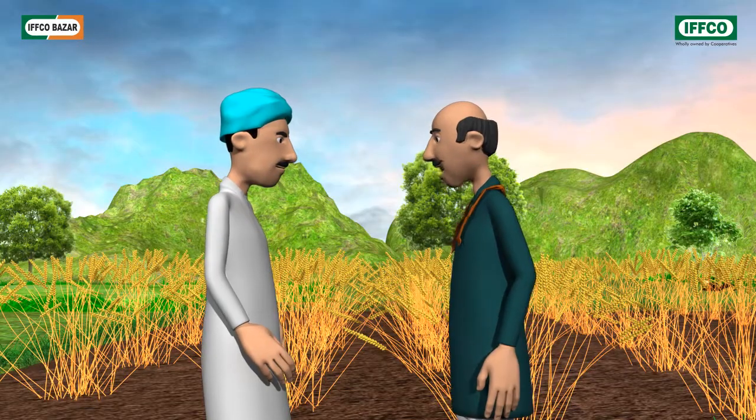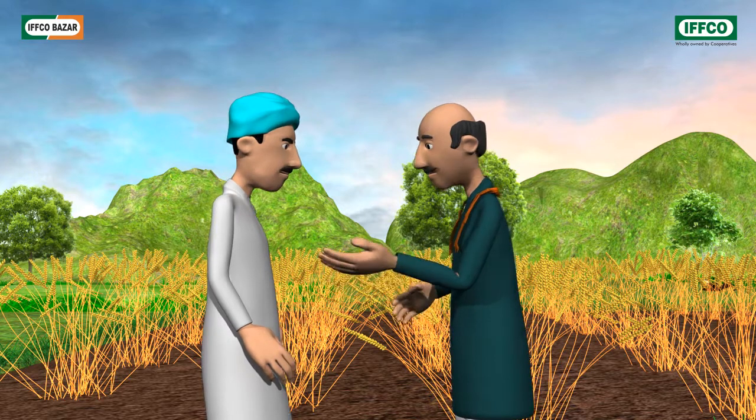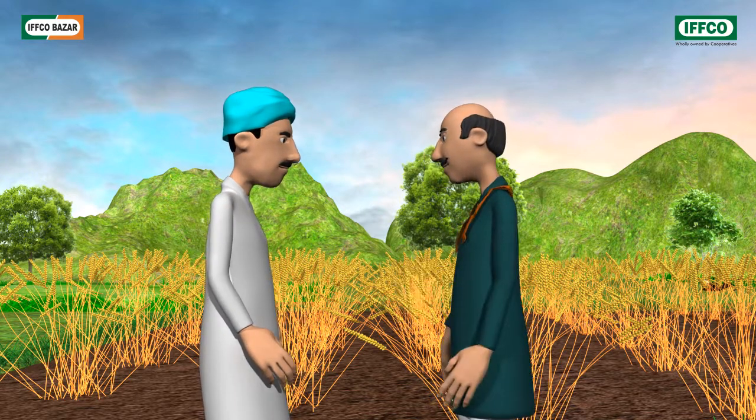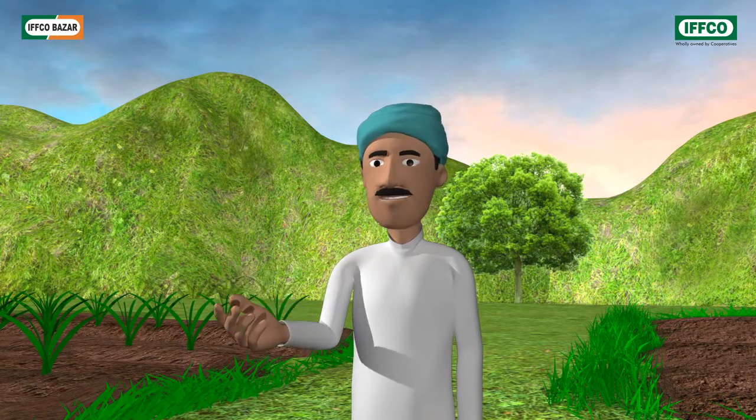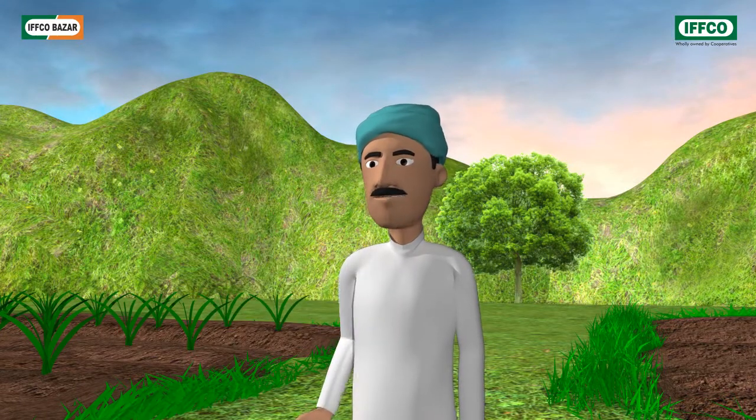It has been a long time since I sowed wheat, and I also administered lots of fertilizers, yet the crop is not looking good. Rajendra Bhai, last year even my crops had a similar problem. Then I visited www.ifcobazaar.in website and sought its solutions.